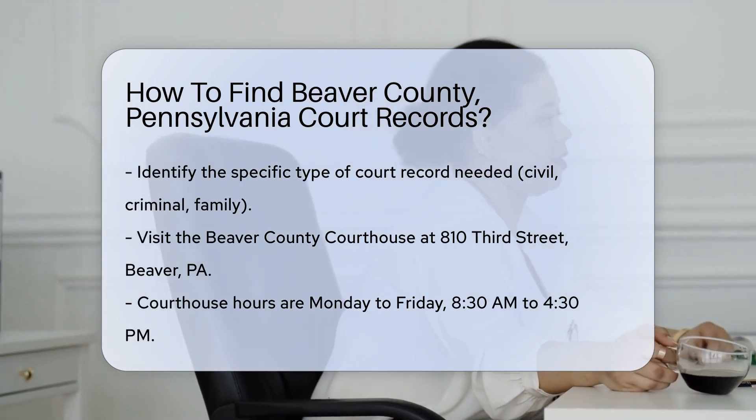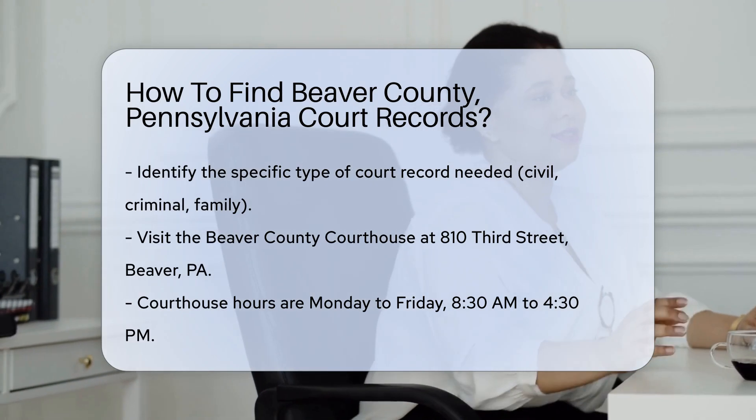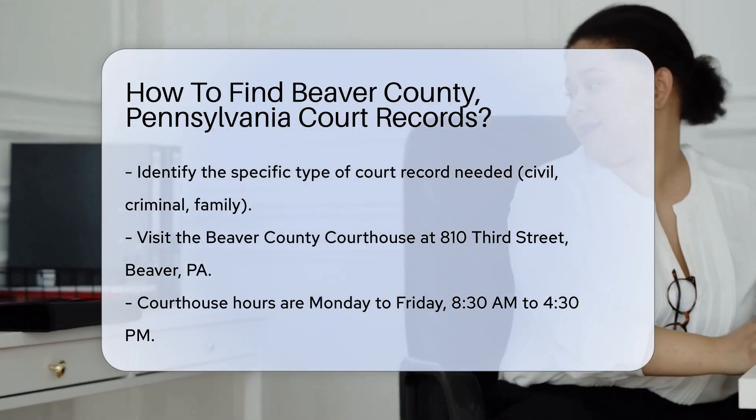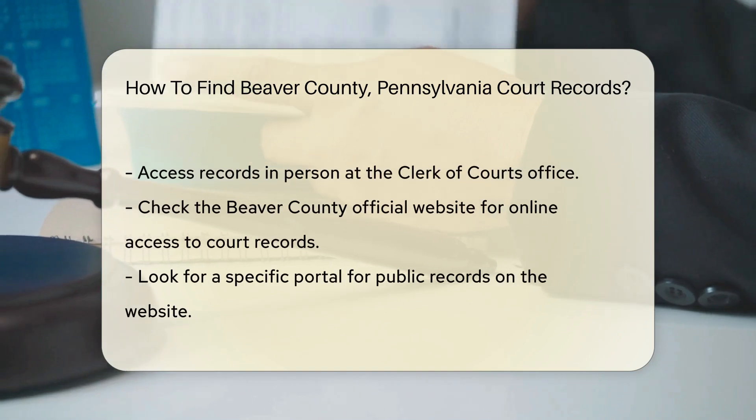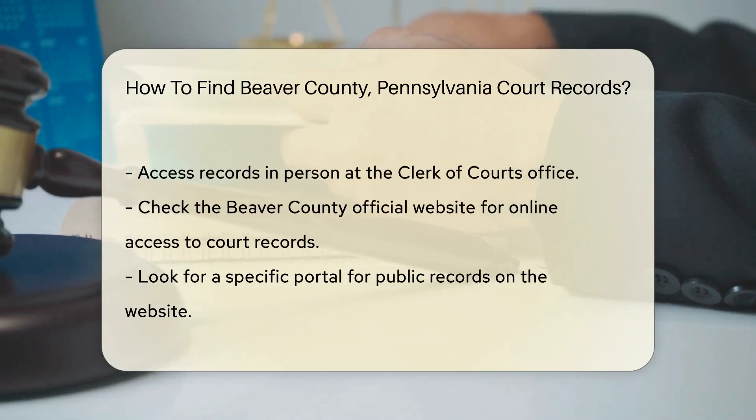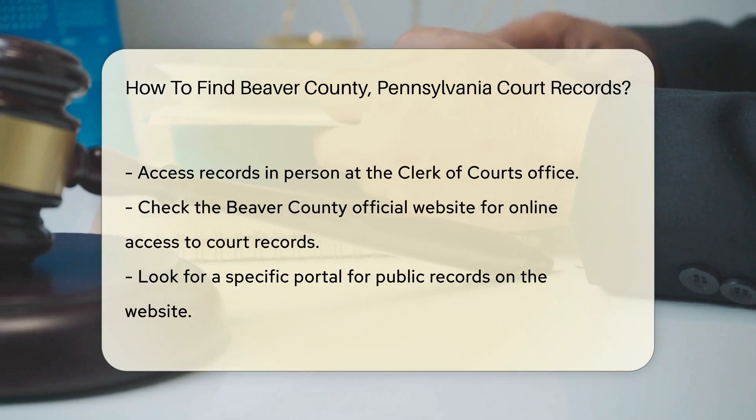Visit the Beaver County Courthouse, located at 810 3rd Street, Beaver, PA. The courthouse is open Monday through Friday from 8:30 a.m. to 4:30 p.m. You can access records in person at the Clerk of Courts office.